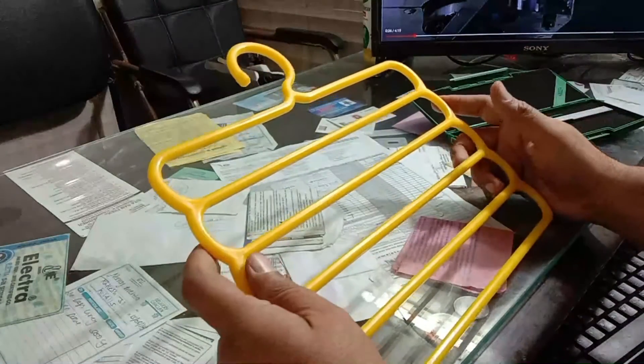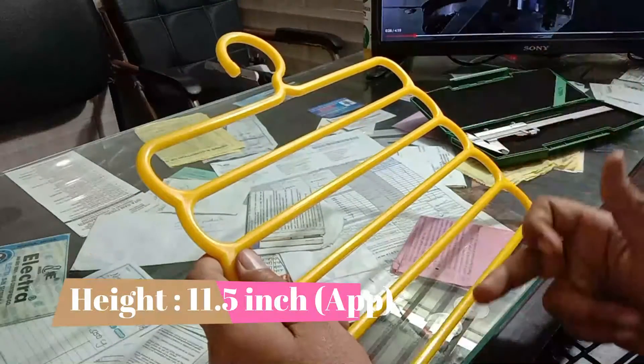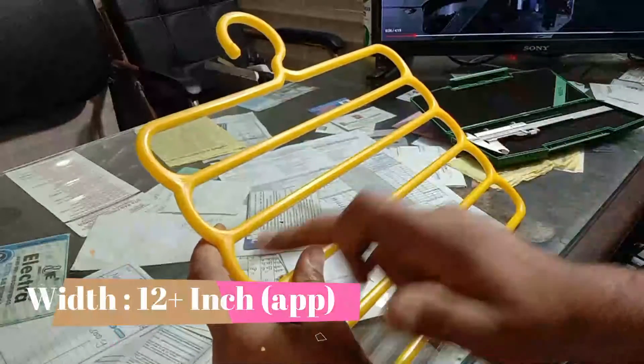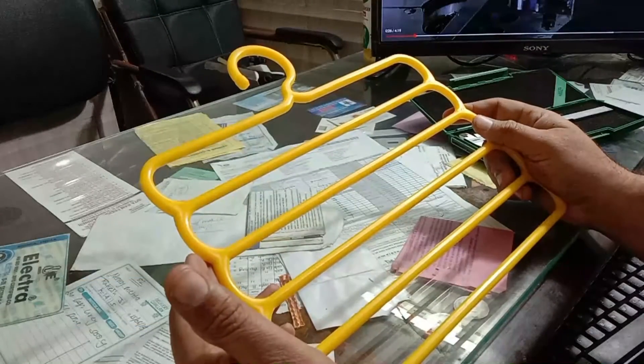The height of this hanger is 11.5 inches and the width is more than 12 inches. It's a beautiful product which helps you to organize your clothes in your wardrobe.